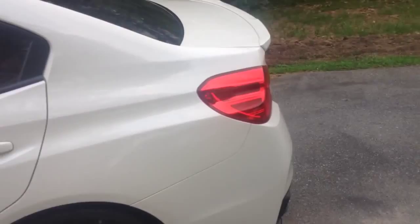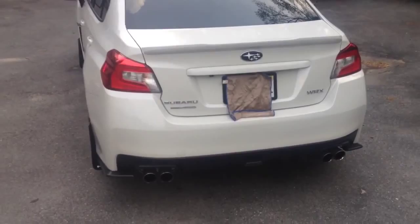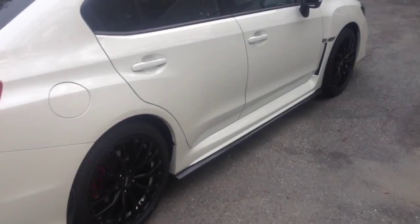It's a dual exhaust with quad tips, and you can also see a little bit of the lip kit that I added on the bottom left and bottom right of the car. I think it makes it a little bit wider of a body.